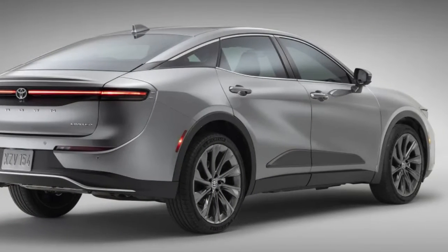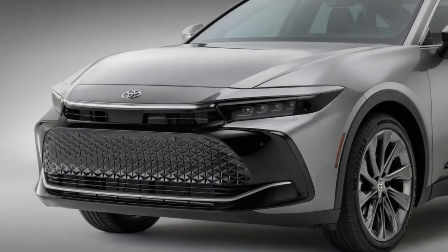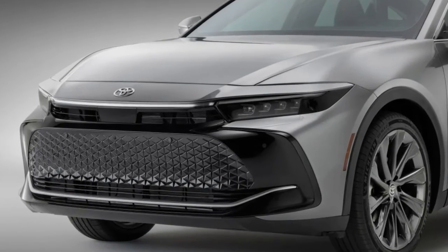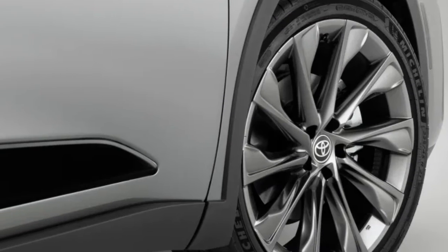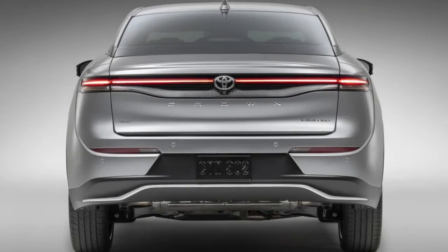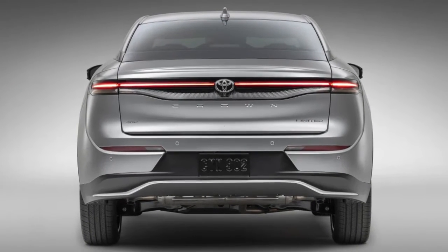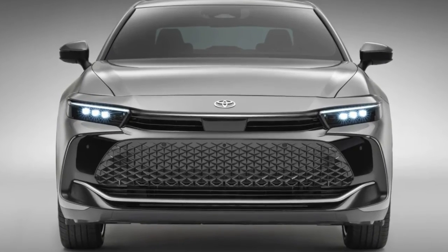Toyota isn't ready to say anything about price, but it's clear this one's going to be spendy. The 2022 Avalon XLE Hybrid starts at $38,920 after destination. We would not be surprised at a range of $43,000 to $50,000 across the lineup when the Crown begins arriving at dealers before the year is out.